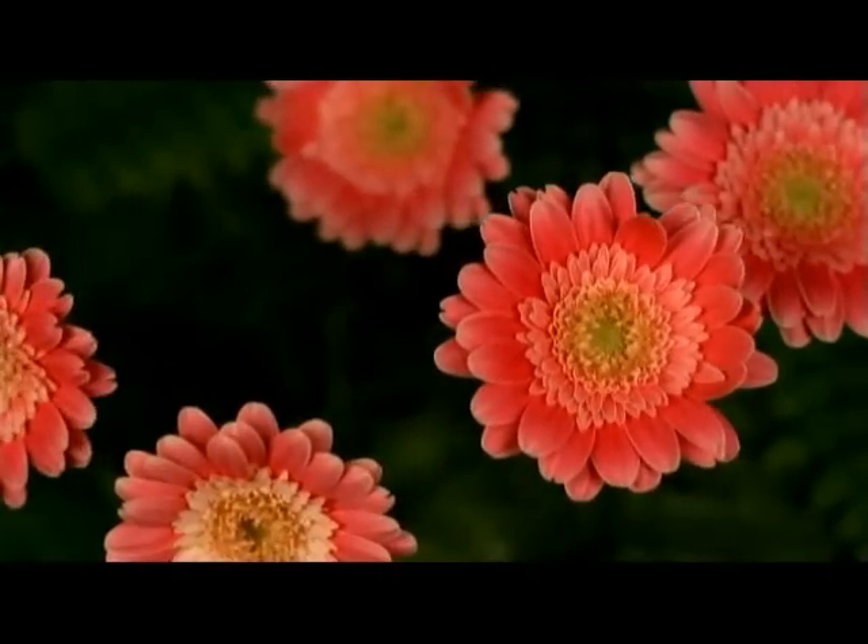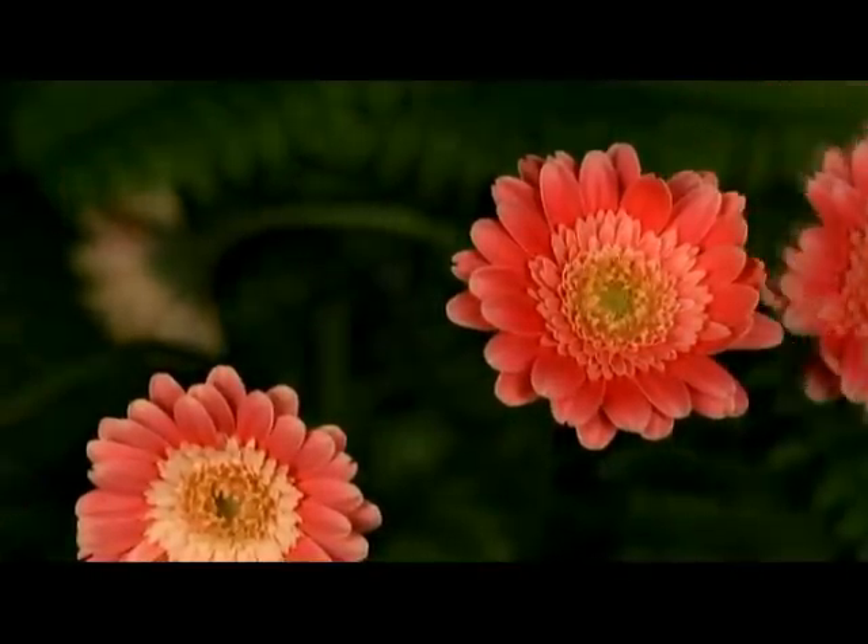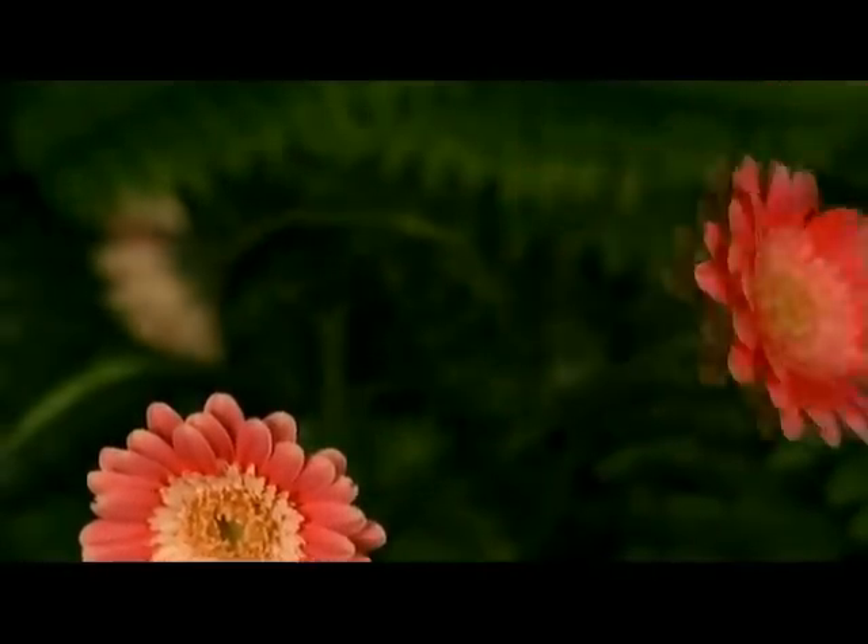Though magnificent in bloom, the glory of the flower quickly fades. Scripture likens man's life on earth to a flower, so quick to pass away. Therefore, how important it is for each of us to seek everlasting life today.